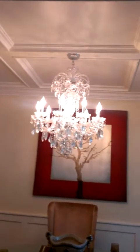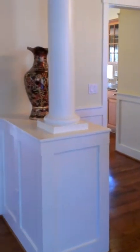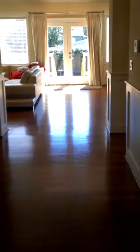Beautiful box-beam ceilings, a formal chandelier, and lots of wainscoting. Lots of architectural detail in here. Very open feeling, very tall ceilings. Down this corridor it leads you right into the family room and out the back door.